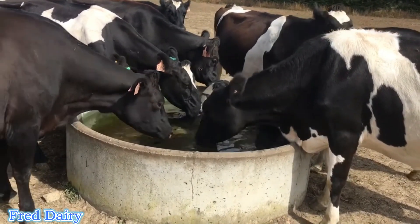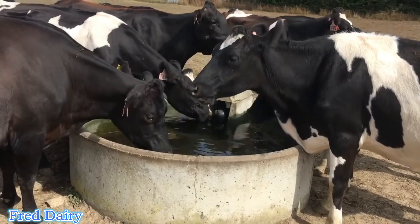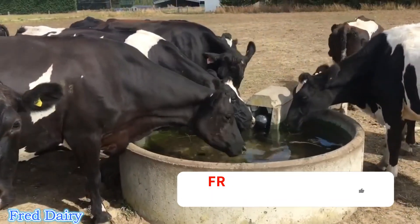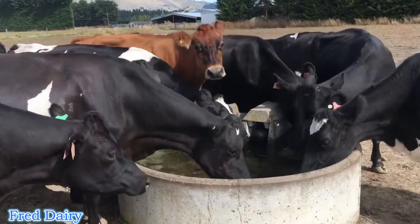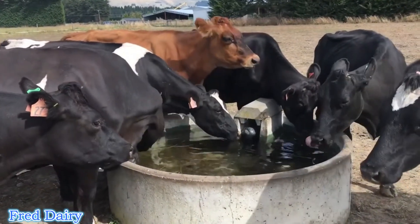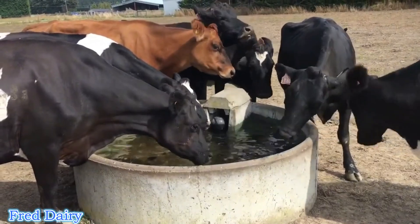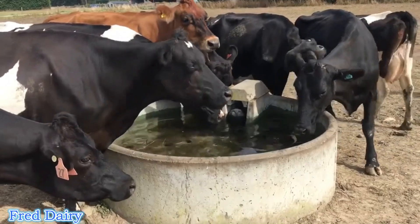The position of drinkers is very critical. If you have narrow passages, use a fast drinker in every passage. Cows always like to drink when they come and go from the feeding alley, so a passage without a drinker is not a good idea. The location where you place your water trough is very crucial, so take note of that.